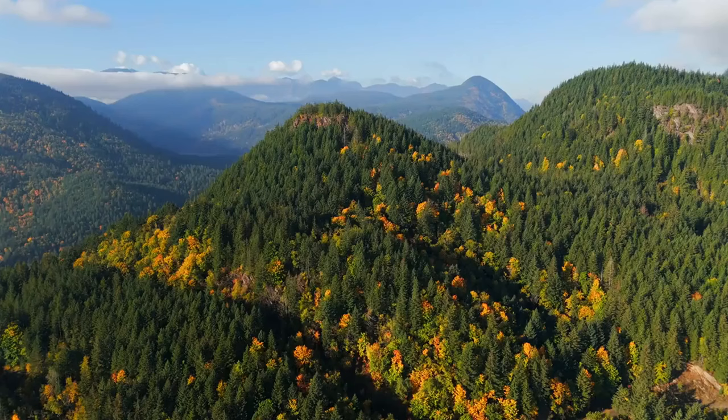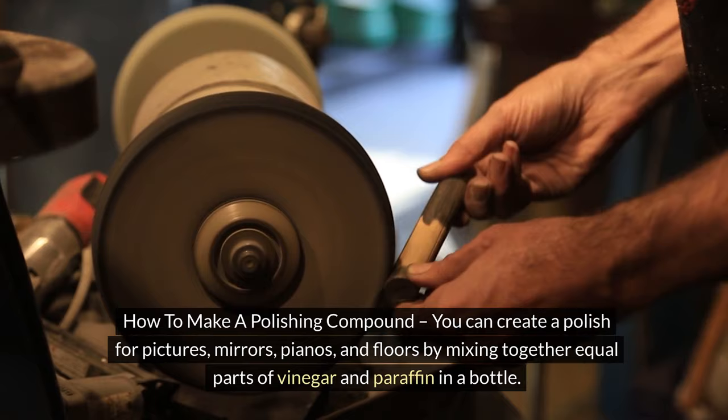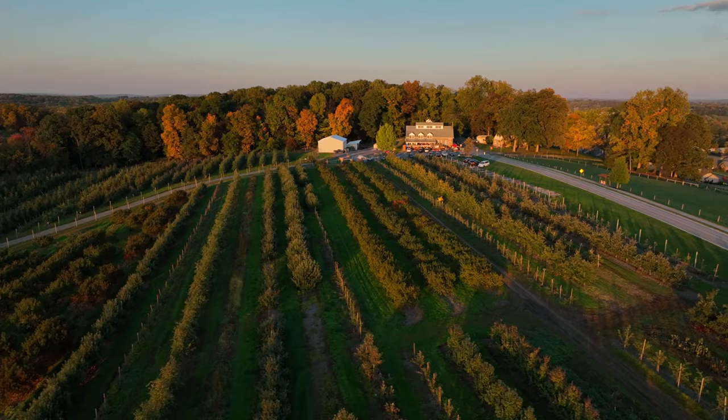Number 12: How to clean the inside of bottles. Shake a mixture of sand and water inside the bottle, then wash and dry it. Number 13: How to make a polishing compound. You can create a polish for pictures, mirrors, pianos, and floors by mixing equal parts of vinegar and paraffin in a bottle. Add a few drops of lavender oil for a pleasing smell and to keep away flies, then cork the bottle for later use.